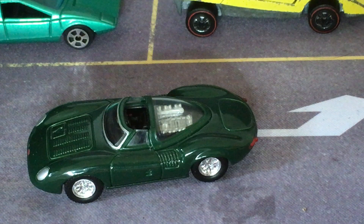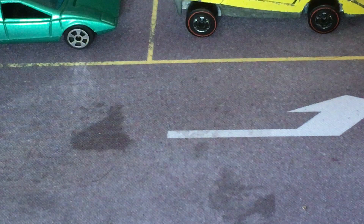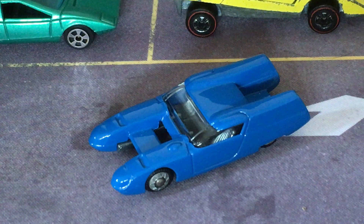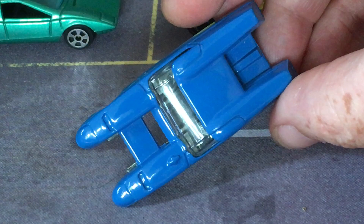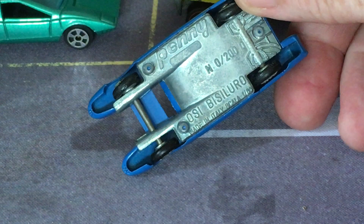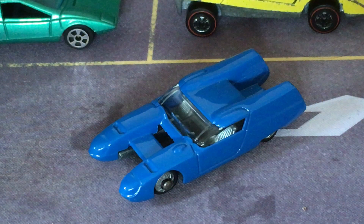Moving on to 1967, back to Italy and back to OSI. This is a really weird one — it's called the OSI Bicilluro, which translates from Italian as Silver Fox. You can see it looks like an airplane — it's basically got two pontoons connected by a wing in the front. One of the strangest concepts. This is also a Penny model, in pretty good shape.